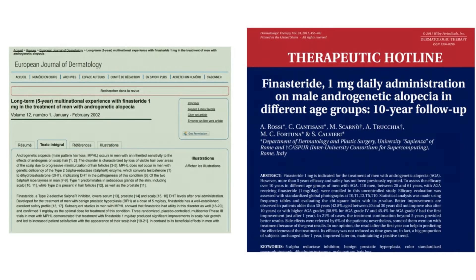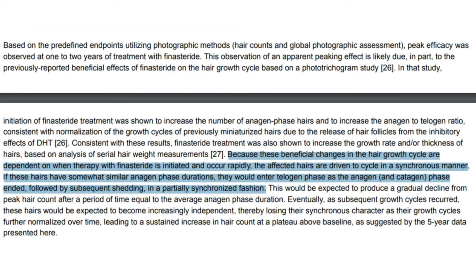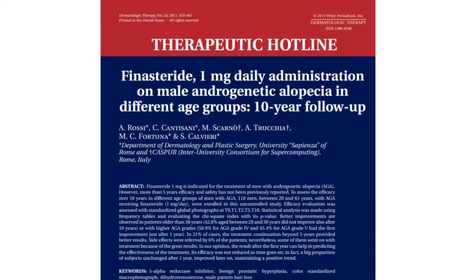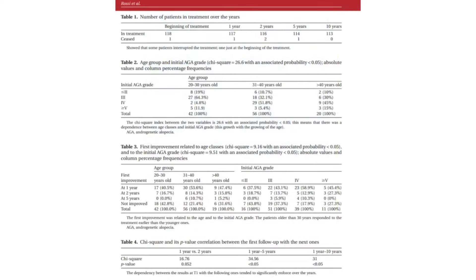The long-term studies on finasteride by Kauffman and colleagues, and Rossi and colleagues, provide valuable insights into finasteride and DHT suppression in the scalp and its effectiveness over time in treating androgenetic alopecia. Kauffman's 5-year study demonstrated synchronized growth, while Rossi's decade-long study further detailed how finasteride's benefits evolve. Initially, gains were evident at the 1-year mark, but the most significant improvements occurred after 5 years, with this period showing the highest increase in hair count.